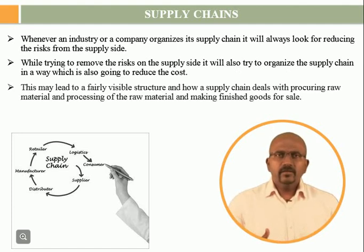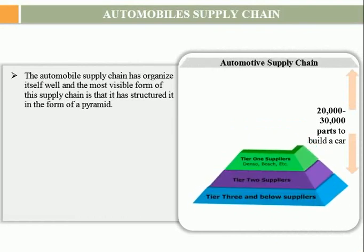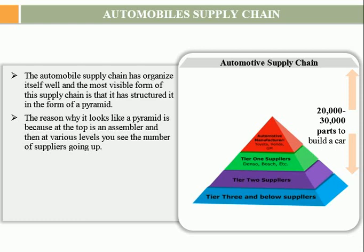This may lead to a fairly visible structure in how a supply chain deals with procuring raw material, processing the raw material, and making finished goods for sale. The automobile supply chain has organized itself well, and the most visible form of this supply chain is that it has structured itself in the form of a pyramid. The reason why it looks like a pyramid is because at the top is an assembler, and then at various levels, you see the number of suppliers going up.